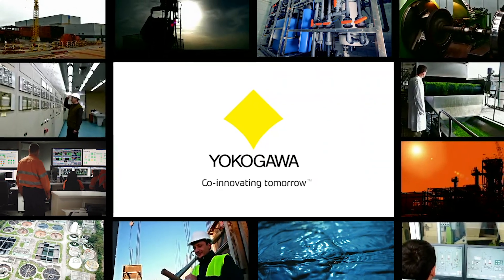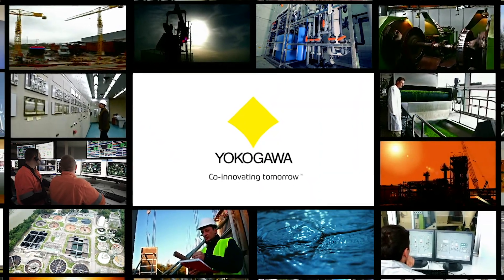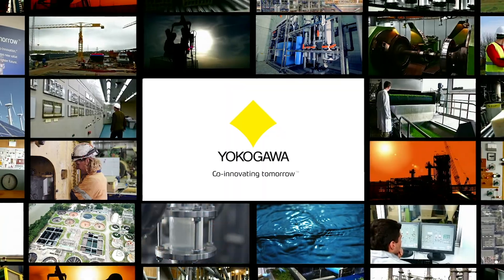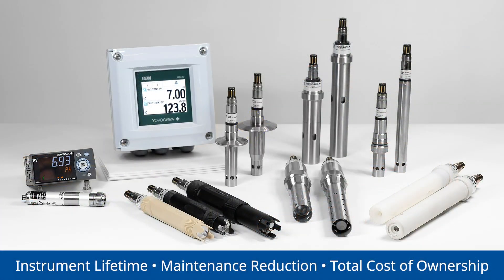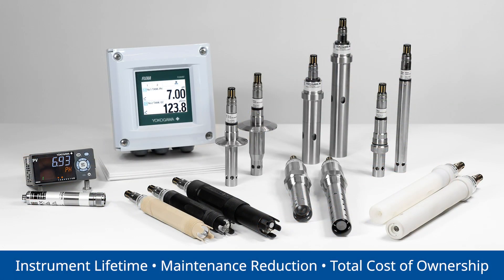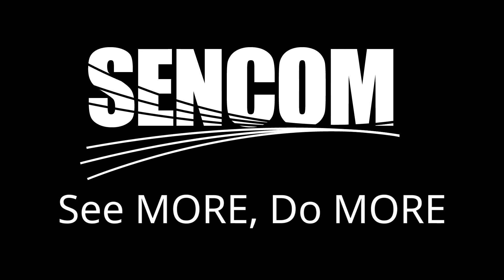Since 1915, Yokogawa has been developing innovative technologies and delivering integrated solutions that support its customers in their efforts to transform and grow their businesses. Yokogawa's digital smart sensor system increases the lifetime of your instruments while reducing maintenance and total cost of ownership. With CENCOM, you run the day. See more. Do more.